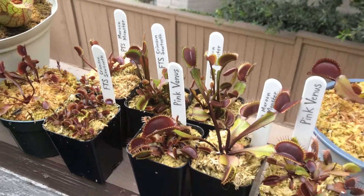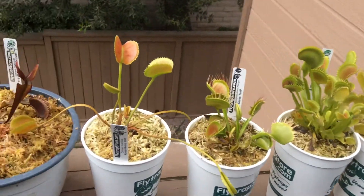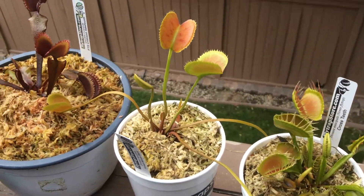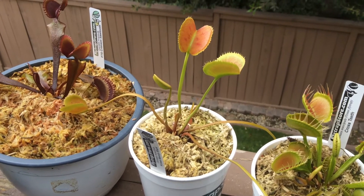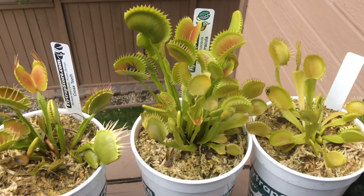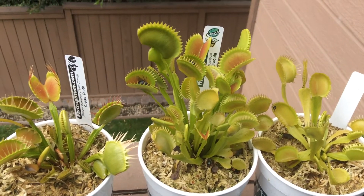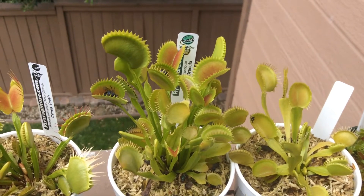Venus flytraps do not eat meat — please do not feed them meat. Venus flytraps can live forever, in a way, if they are grown properly. This is a fact because Venus flytraps grow naturally and divide, forming new plants that are genetically identical to the parent plant.